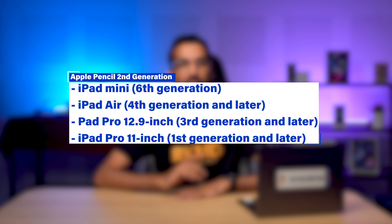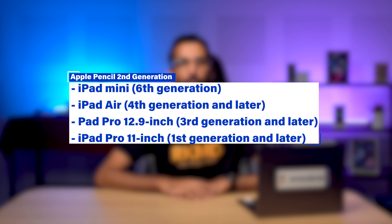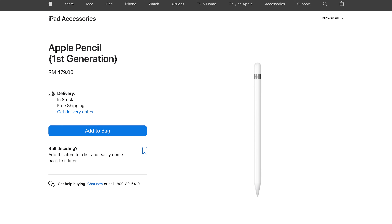You should note that the Apple Pencil 2nd generation works with the iPad Mini 6th generation, iPad Air 4th generation and later, iPad Pro 12.9-inch 3rd generation and later, and iPad Pro 11-inch 1st generation and later. It doesn't work with any of the base iPad models yet. The base iPad 6th generation and later still relies on the Apple Pencil 1st generation, which goes for RM479 — that is still more than both Logitech Crayon models. If you're using a base iPad, I would recommend the Logitech Crayon as you don't get any meaningful features by going with the Apple Pencil 1st generation for your needs.